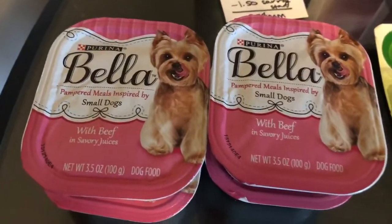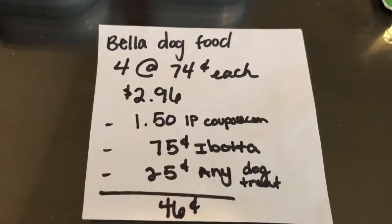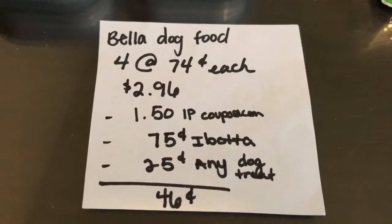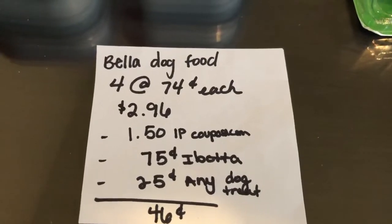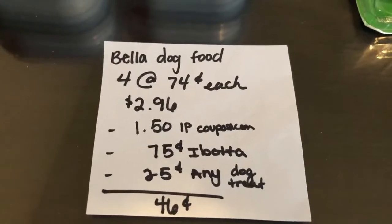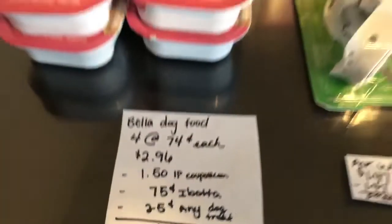The next deal is on the Purina Bella. You're going to buy four of them at $0.74 each, which totals $2.96. There is a $1.50 off four coupon found as an app printable on coupons.com. The Ibotta app has $0.75 back on any four, and this also qualified for the $0.25 off any dog treat extra, making it $0.46.